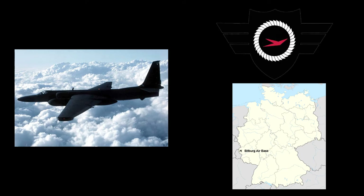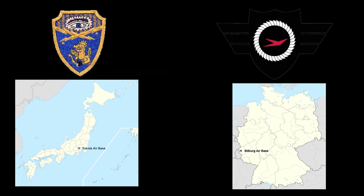Three F-100As were also deployed to the 6021st Reconnaissance Squadron at Yokota Air Base in Japan. Two aircraft were lost in accidents, and the surviving four aircraft were retired in 1958.